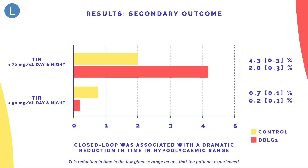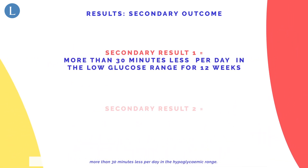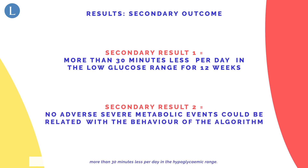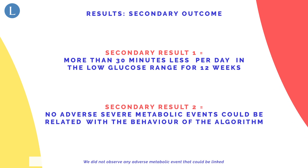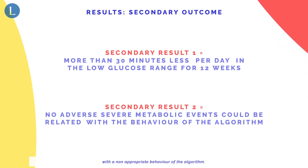This reduction in time in the low glucose range means that patients experienced more than 30 minutes less per day in the hypoglycemic range. We did not observe any adverse metabolic event that could be linked with a non-appropriate behavior of the algorithm.